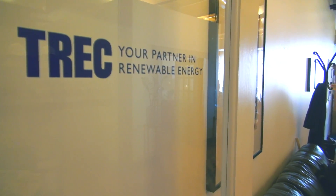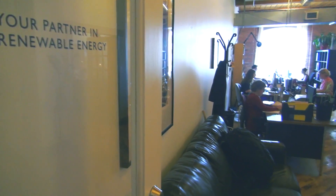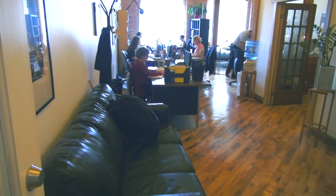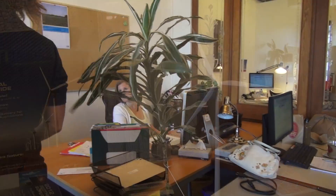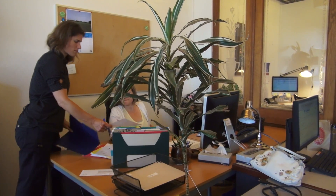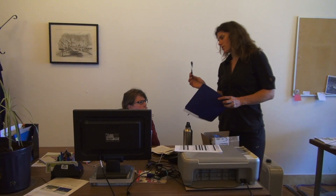Hi, my name is Judith Lipp. I'm the Executive Director of the TREC Renewable Energy Cooperative. TREC is a not-for-profit cooperative that builds and incubates renewable energy cooperatives. We also educate the Ontario public about renewable energy, the cooperative model, and generally about the science and technology of renewable energy.